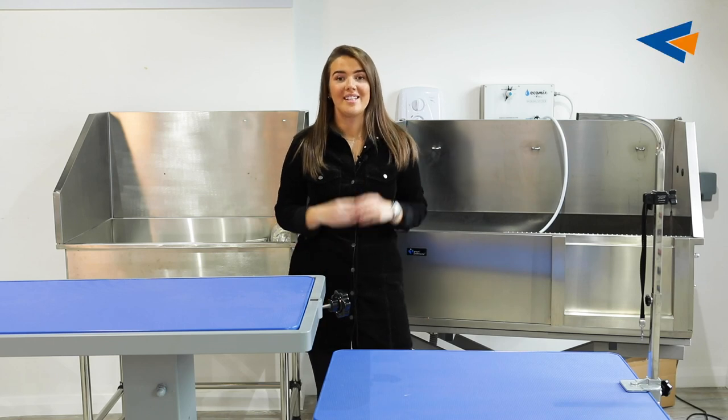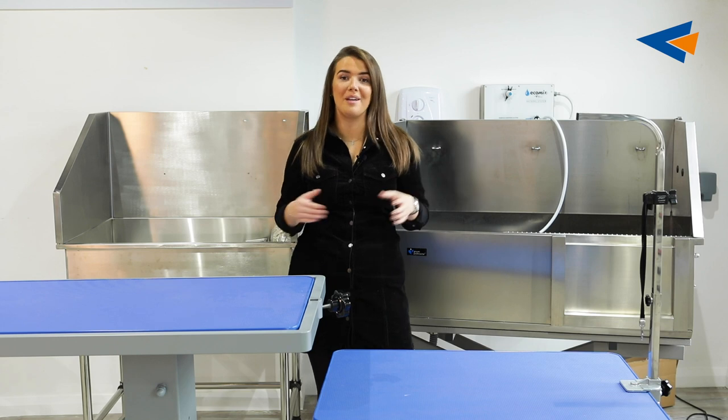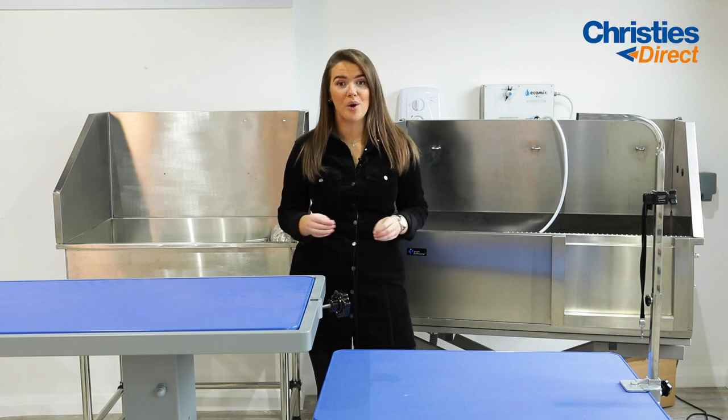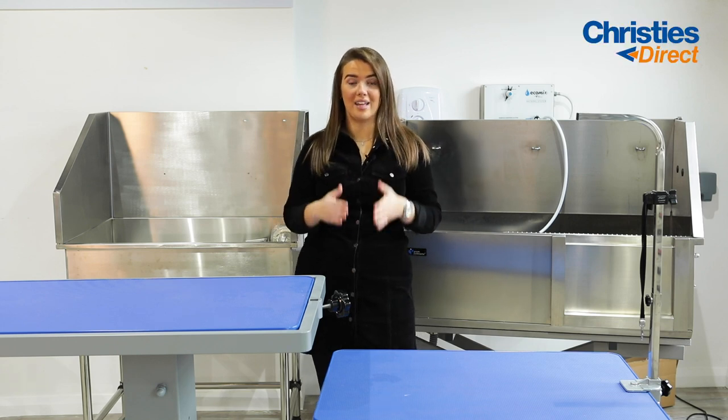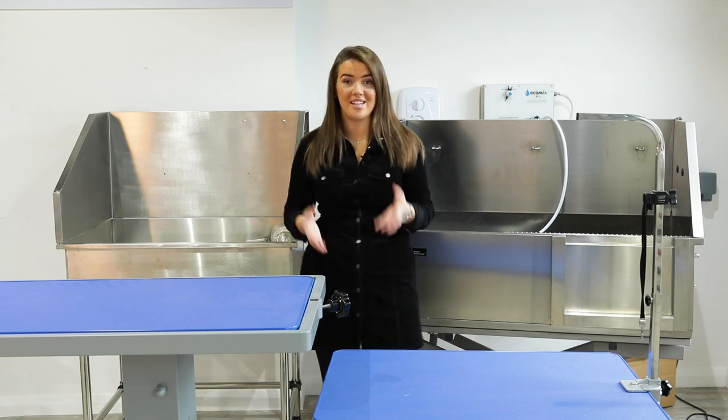Hi everybody, my name's Tori. Today I am in our Christie's Direct Showroom in our Pet & Country store in Bala Money and I'm going to be talking about some of the products that are back in stock. The ones that we're going to be talking about, as you can see, is the baths and tables.